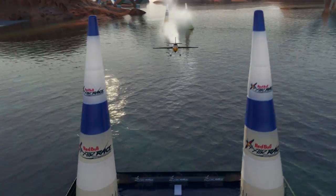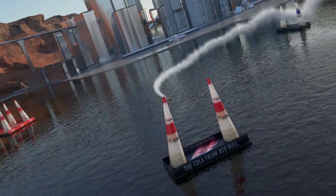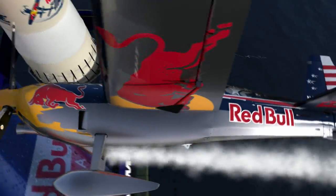Blue air gates have to be flown horizontally, in level flight. Red air gates have to be passed 90 degrees to the horizon, in so-called knife-edge flight.